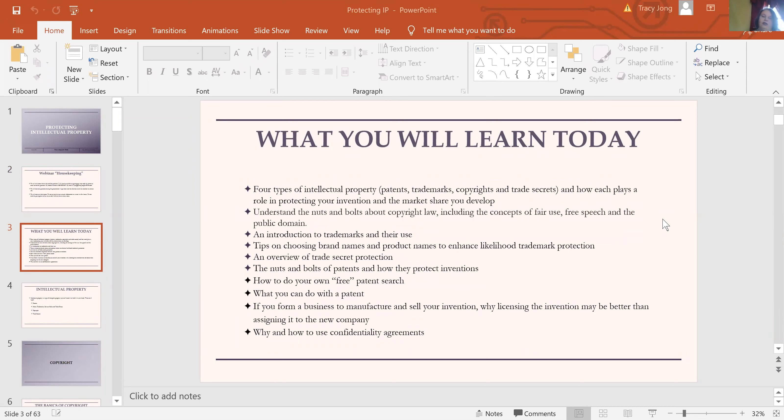Here's what we're going to try to cover today: intellectual property. There are four different kinds — patent, trademark, copyright, and trade secret — and we're going to talk about how they all work together to protect a business or a business idea. We'll talk about the nuts and bolts of copyright, the concepts of fair use, free speech, and public domain. I'll give you an introduction to trademarks and how they're used, plus a few tips on choosing brand names and product names that are likely to receive trademark protection.